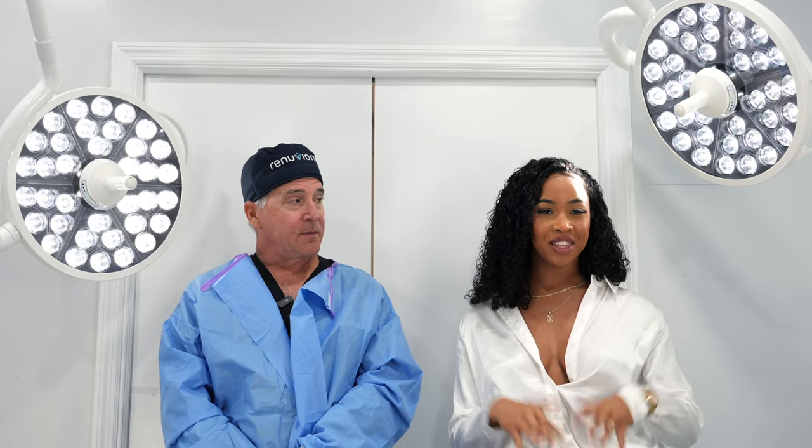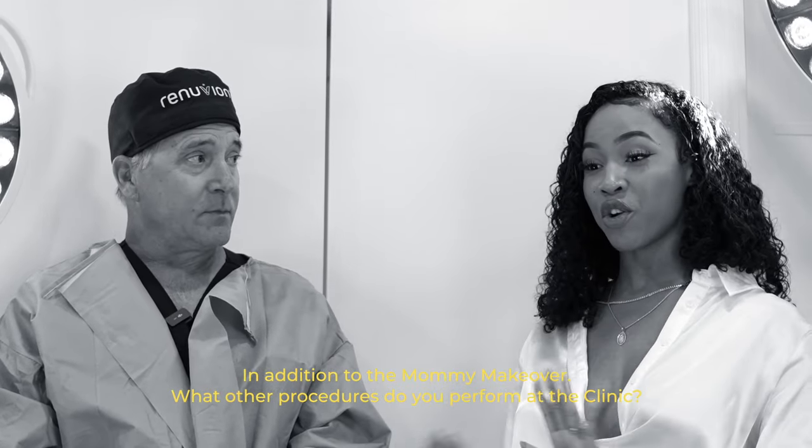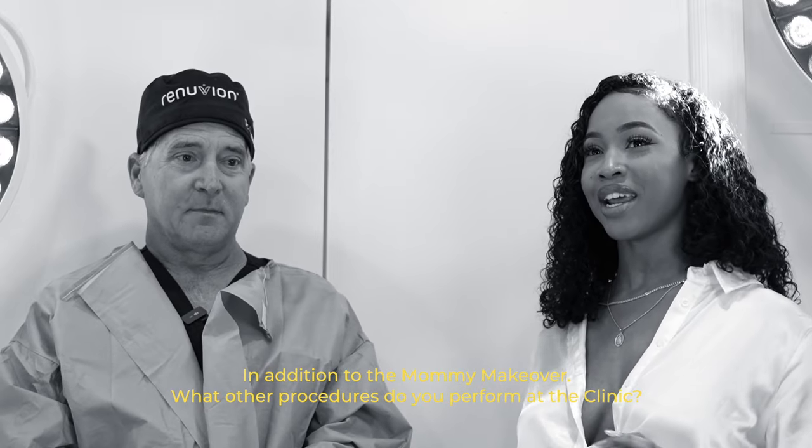Welcome back to our YouTube page. We are here with the marvelous Dr. Lesson. Thank you for your time. We want to ask what other surgeries do you do here? Because we know you're the king of the mommy makeovers, but we want to know what else does Dr. Lesson do here at CG Cosmetics.